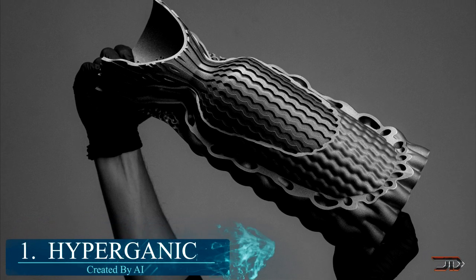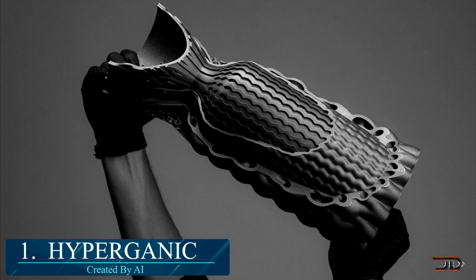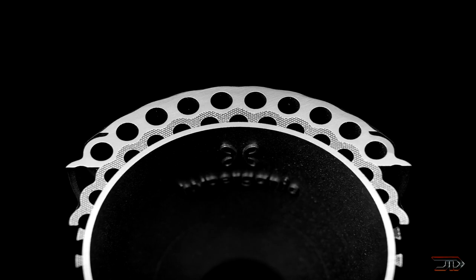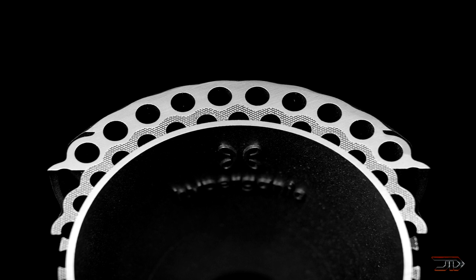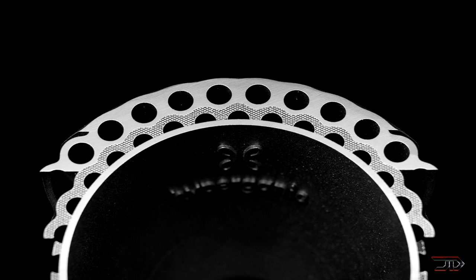Now we get to number 1, and it's the Hyperganic Engine. This one's a real mind-bender because it's technically not designed by a human — it was actually designed by an AI system. Several required factors, such as the cooling system and combustion chamber, were fed into the algorithm, and this data generated the geometry of the final piece. So you pretty much just ask for the specific type of performance, and the algorithm will build it for you.